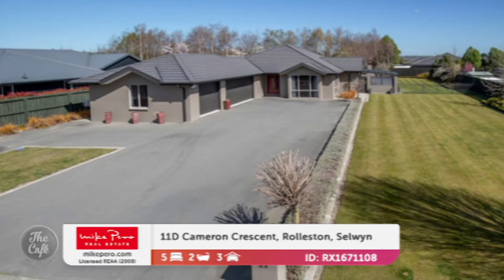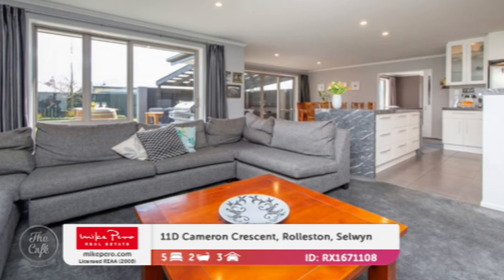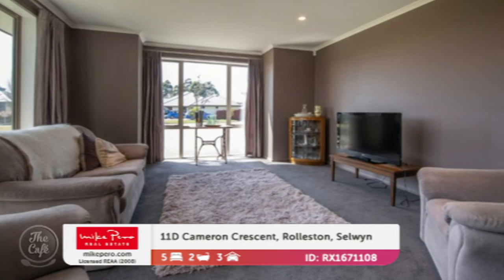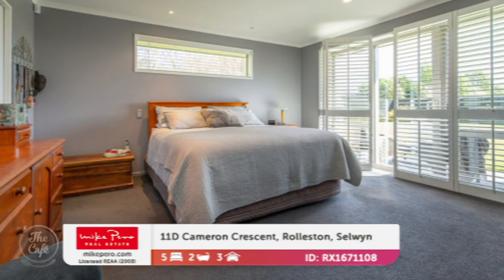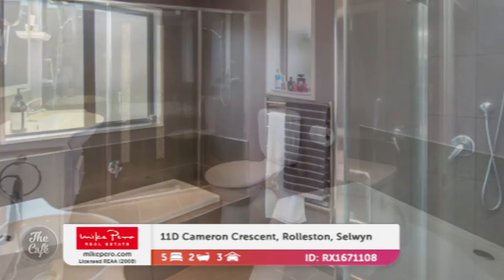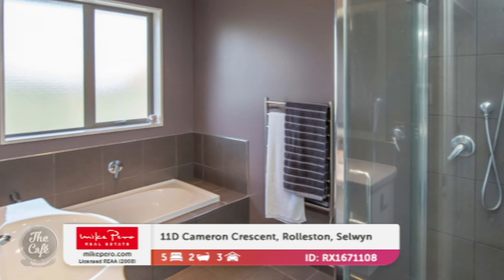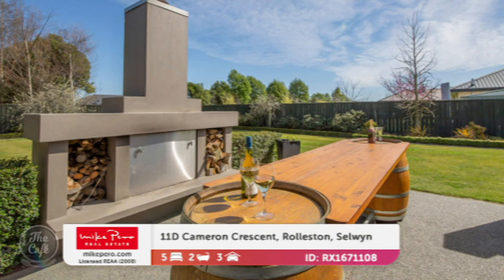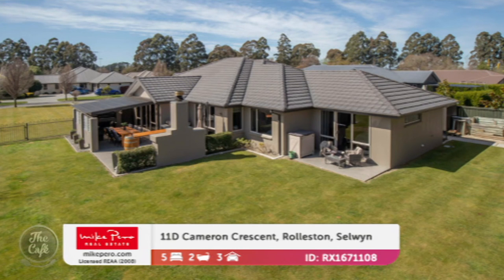Heading just out of the city to Rolleston — another huge family home in Gold's Green, a popular subdivision, with an abundance of room and great flexibility. Large open-plan family kitchen and dining, a separate formal living space, great indoor-outdoor flow. There's a lovely big master suite that opens to the back garden, a well-appointed bathroom, and an en-suite with a bath. Luxury features include a built-in vacuum system. It's on a big, fully-fenced 1,553 square metre site. Price is $794,000.